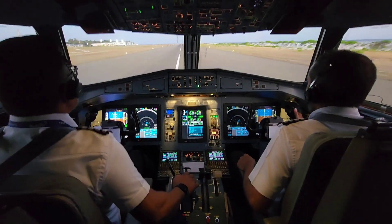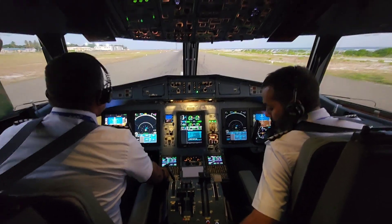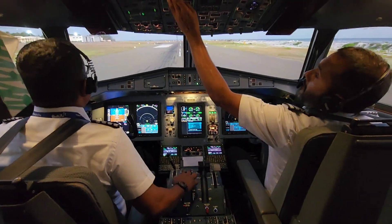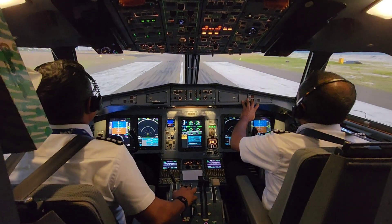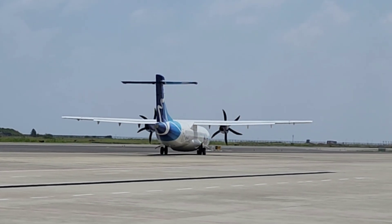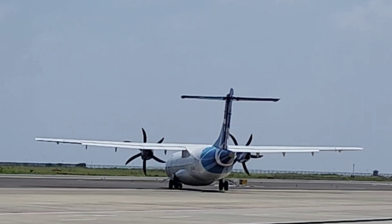Operating costs on competing regional jets are at least 45% higher. ATR aircraft consume up to 45% less fuel and emit 45% less CO2 per trip than regional jets — that's 4,400 tons of CO2 saved per aircraft per year versus regional jets on an average route of 300 nautical miles. Why? Because of the large diameter propeller, they require less power, so less fuel to accelerate the air.